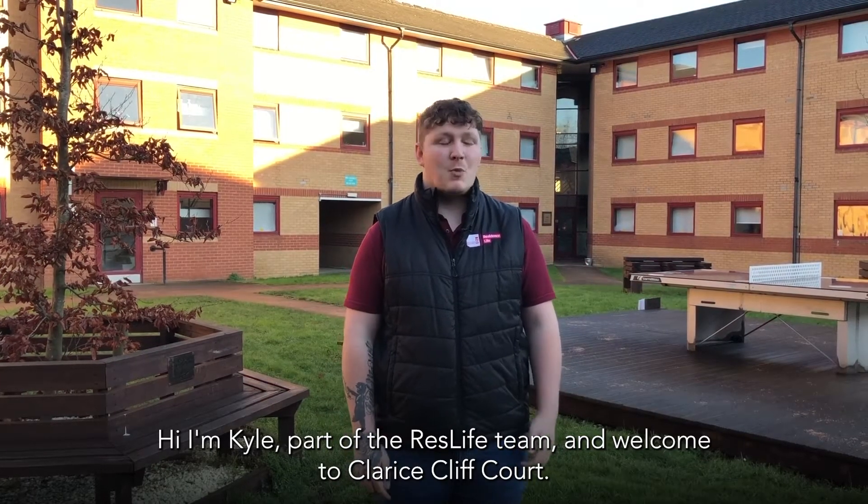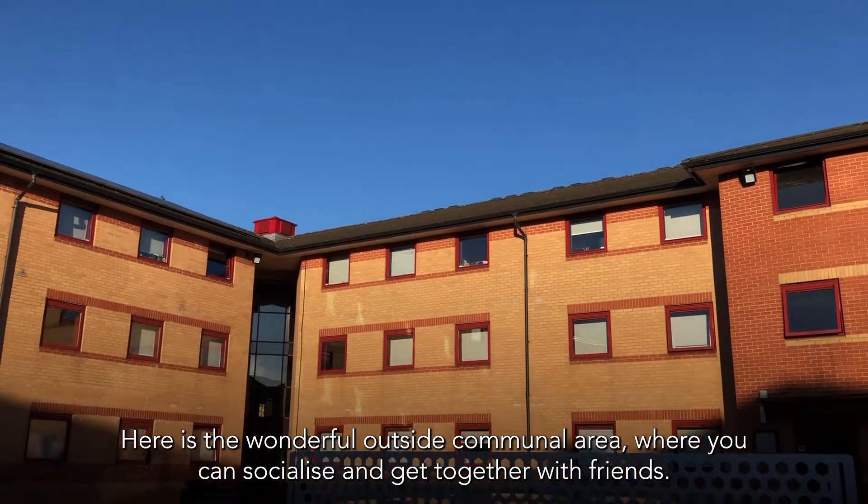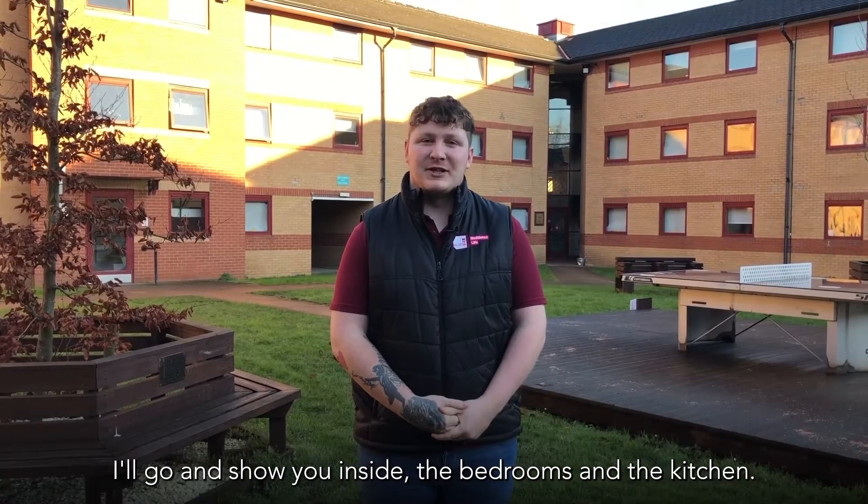Hi, I'm Kyle, part of the ResLife team and welcome to Clarice Cliff Court. Here is the wonderful outside communal area where you can socialise and get together with friends. I'll go and show you inside and the bedrooms in the kitchen.